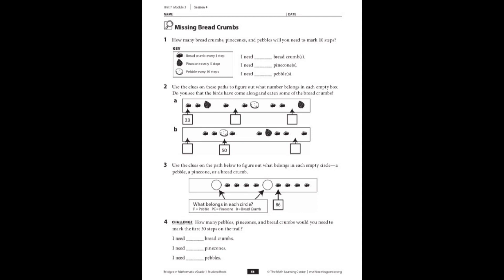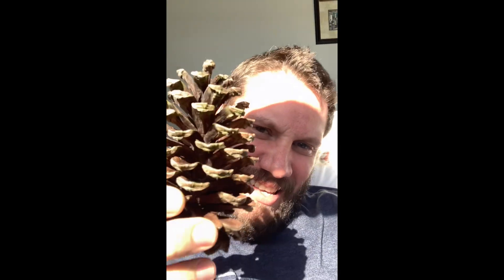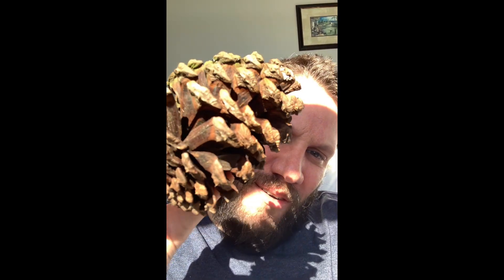That's it for today for me and Tuco the Math Cat. Tuco says bye! Oh wait, I almost forgot — here, this is a pine cone. They're all over my yard. I hope you remember our lesson today: breadcrumbs go on the one steps, pine cones go on the five steps, and pebbles go on the ten steps. Go ahead, fill out your student workbook. Make sure to take a nice clear picture and upload it to Class Dojo for your exit ticket. See you next time! Bye!